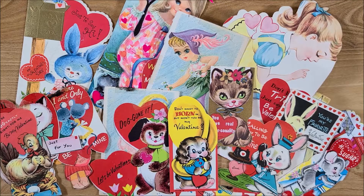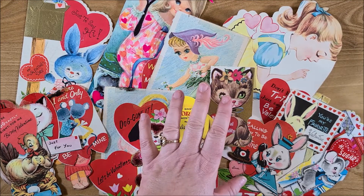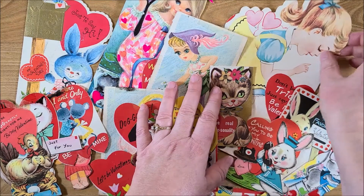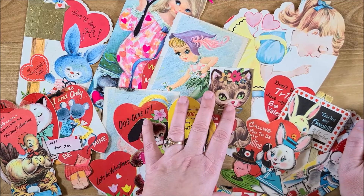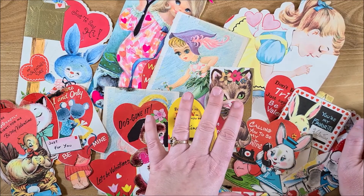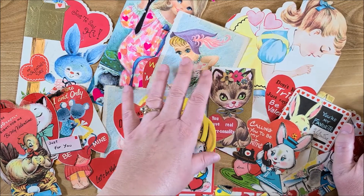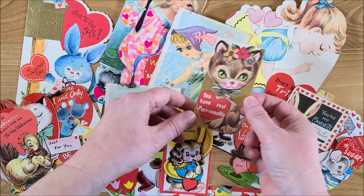Hi guys, welcome back to my channel! This is Kim with Creative Crafticality. Today I have a really special gift to share that I received for Christmas from my friend Tara — she knows me well. She gave me this little goodie bag of vintage valentines, and I wanted to share them with you. They are the cutest vintage valentines I've ever seen — so adorable!